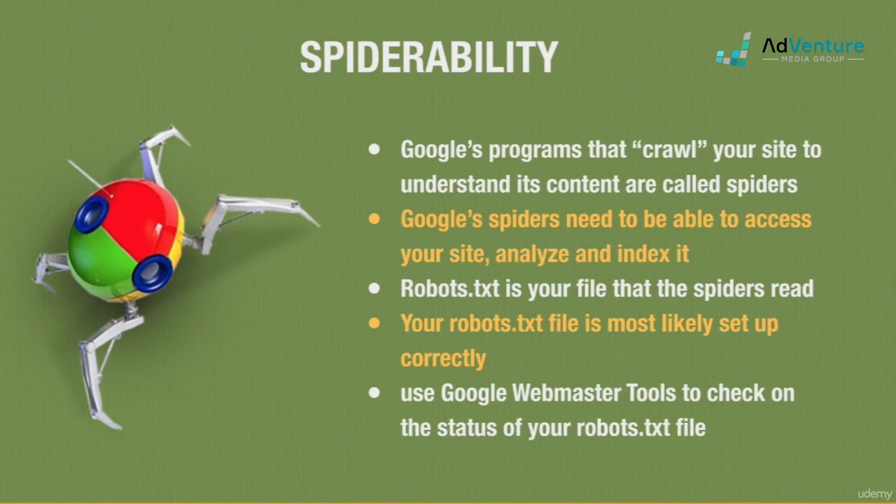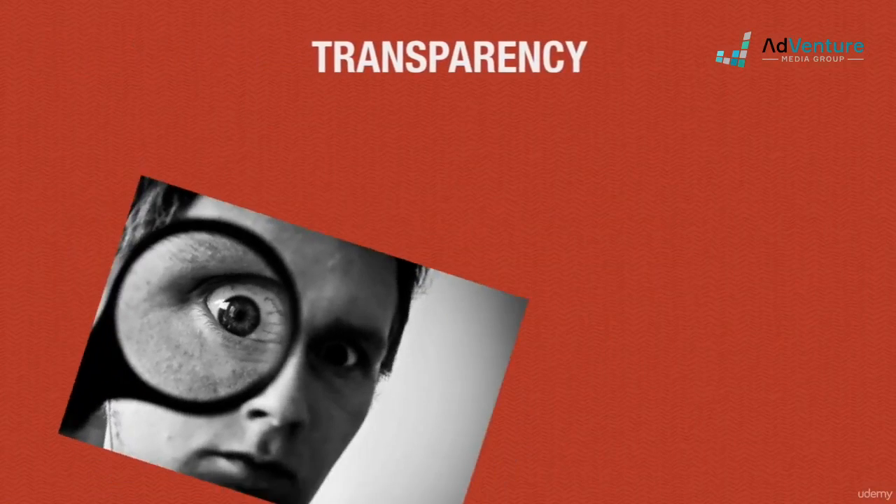If you're still unsure about your site's spiderability, create or log into your free Google Webmaster Tools account and you can check on your robots.txt file and see how it's being treated by Google's bots.